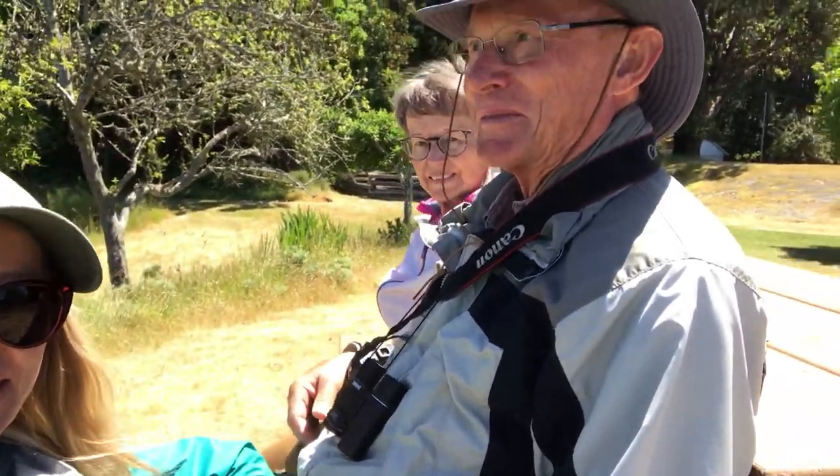Today I'm on Mayne Island and I'm with my lovely mom and dad who've joined me for an adventure.